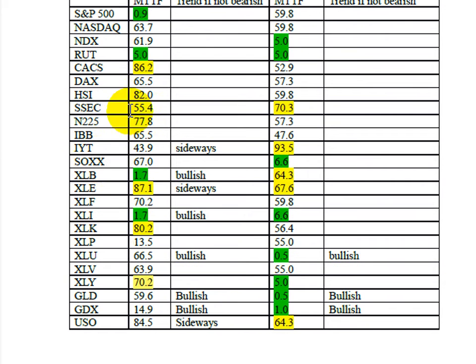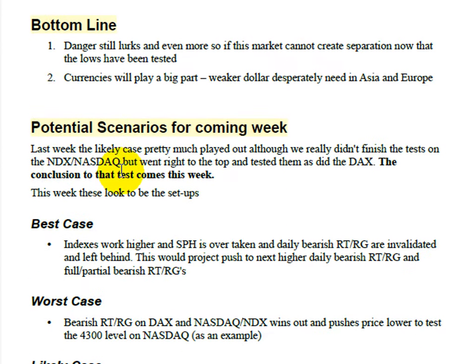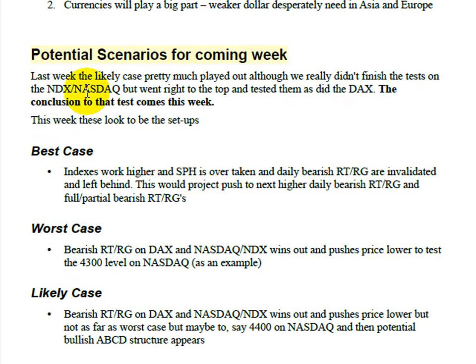Both the indexes and sectors have been extended to the downside for a while and are probably going to flip around. That brings us to the bottom line: even though there's still some danger — we've tested those lows and haven't pulled away completely — we need to get over those swing point highs. The currencies story is the same as last week: Asia needs a weaker dollar; Europe just needs the dollar to go nowhere. The best case scenario is the indexes work higher and swing point highs are overtaken.